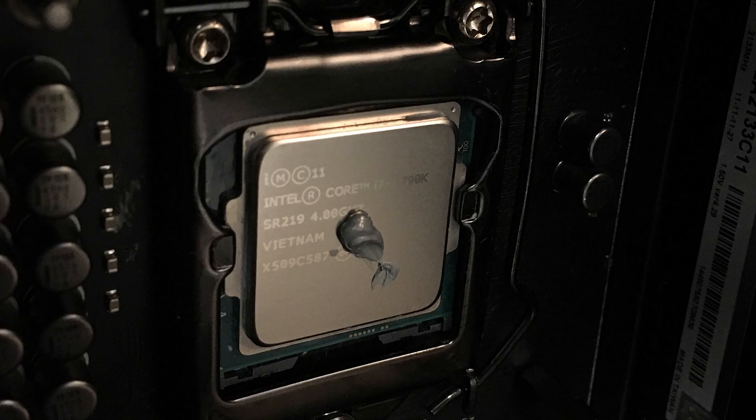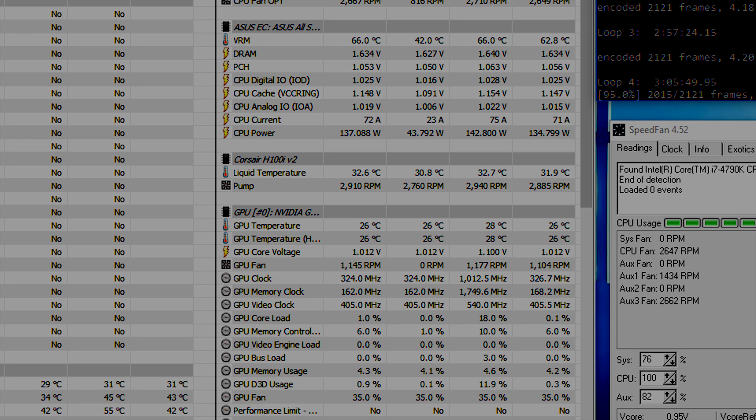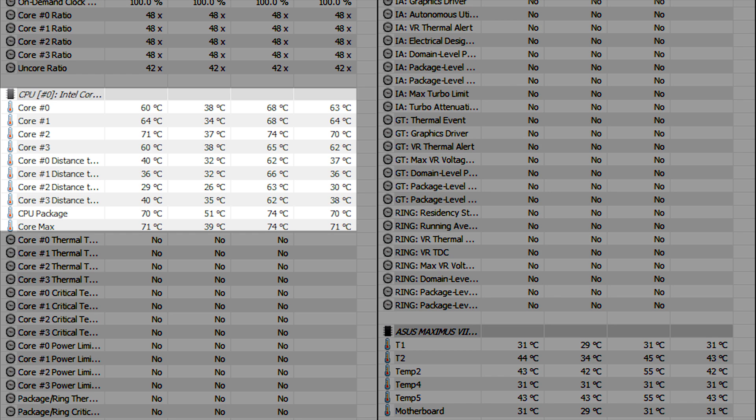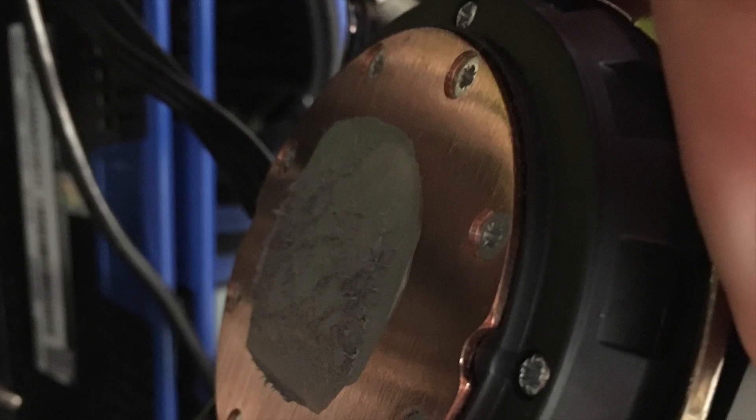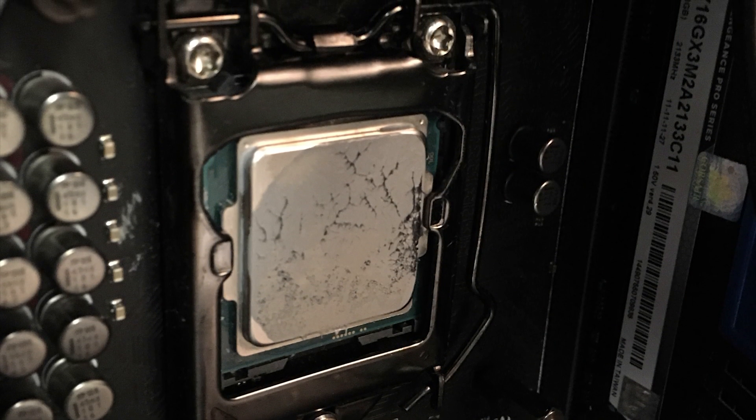I cleaned off the stock paste, applied the Noctua NT-H1, and remounted the cooler. Since the water was already warm it didn't take as long to stabilize, and I waited until the water temperature was again around 33°C. Surprisingly, the maximum CPU temperature came in at 74°C — two degrees worse than the stock paste. I removed it, cleaned again, applied a fresh NT-H1 application, and got the same result: 74°C.